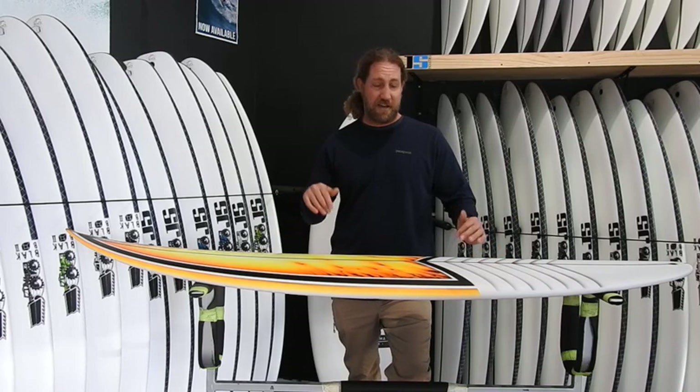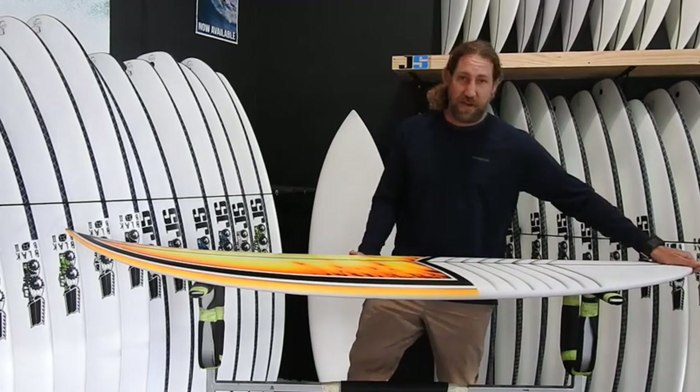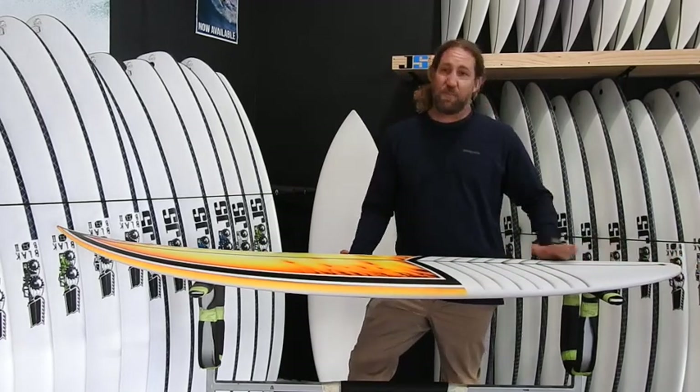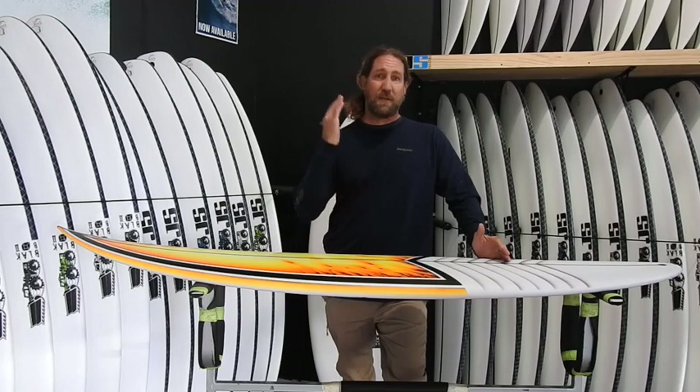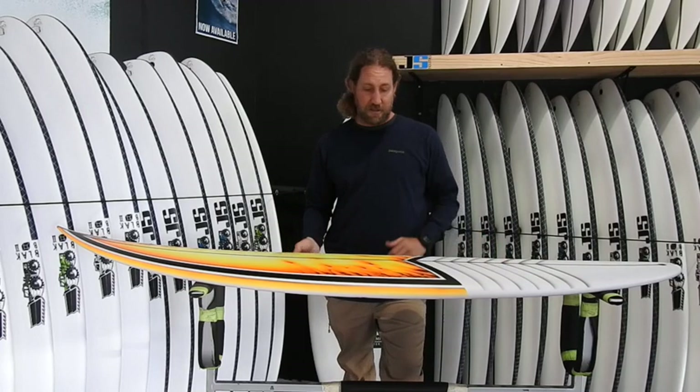You want to be able to get down it and get out in front of it, or slide it straight into the tube if that happens — it gives you a chance for that to happen. The good thing with the Forget Me Nots is they've still got that pulled-in tail so they hold really well off the bottom, and you can still throw them around. They still turn like a shortboard in the right size surf.